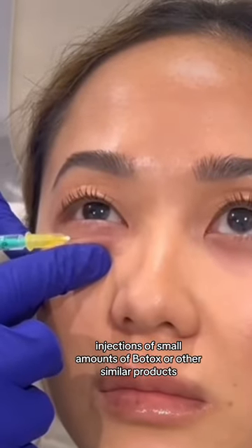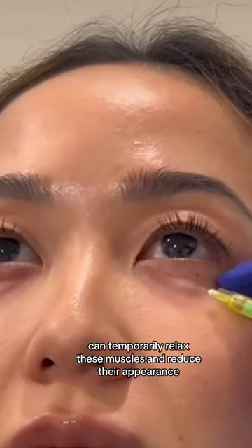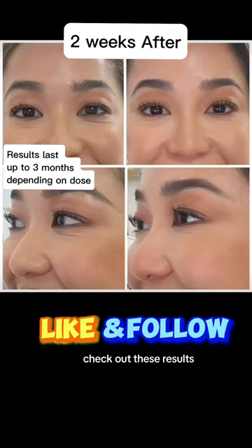Injections of small amounts of Botox or other similar products can temporarily relax these muscles and reduce their appearance. Check out these results.